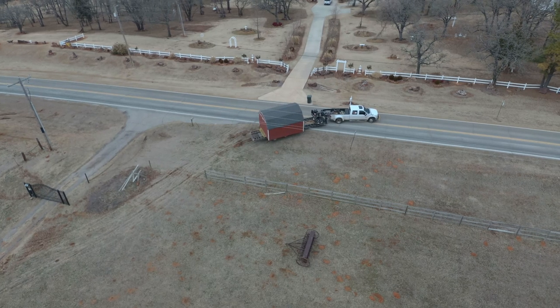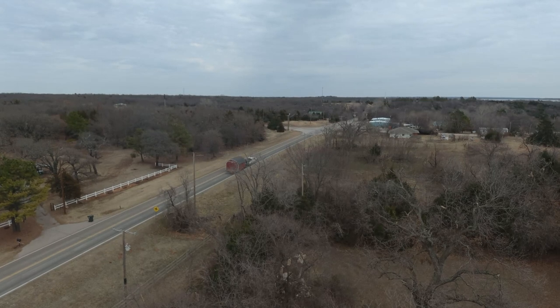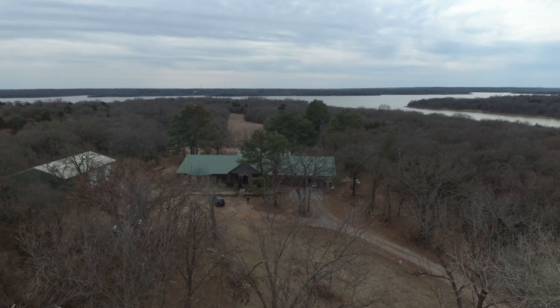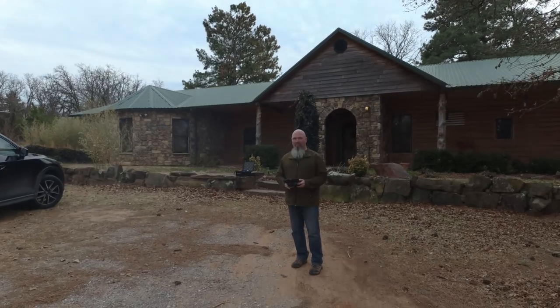Unfortunately, the barn was too wide to get through my gate, so I had to remove some of my front fencing. With that done, it didn't take long and the barn was headed down the road. With the barn off the property, it was time to go to the next step: look for a sailboat.